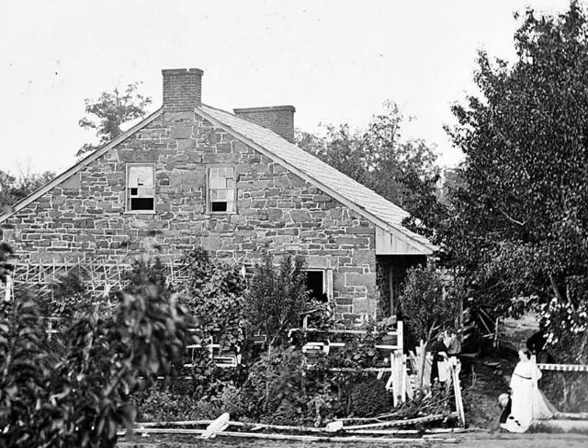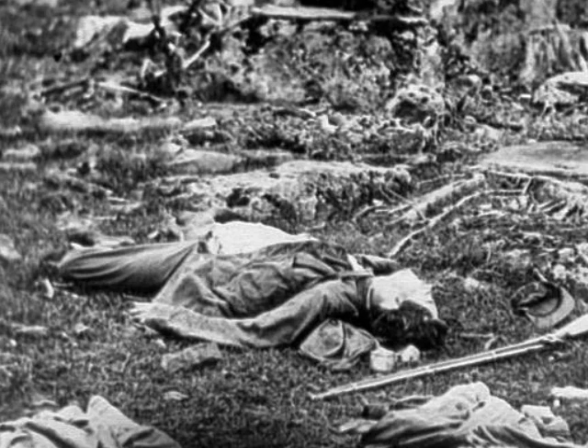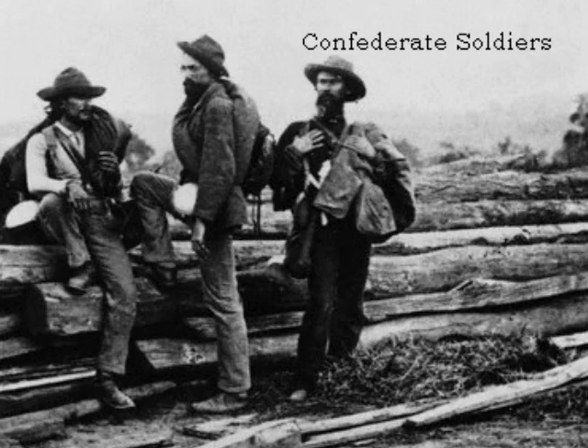Then, the Union Army began to retreat until they backed up to Cemetery Hill. By this time, the Confederates had suffered numerous casualties and were severely weakened. Around 4:30 p.m., Major General Winfield Hancock took over the Union Army on the orders of need. The first day ended with a Confederate win.